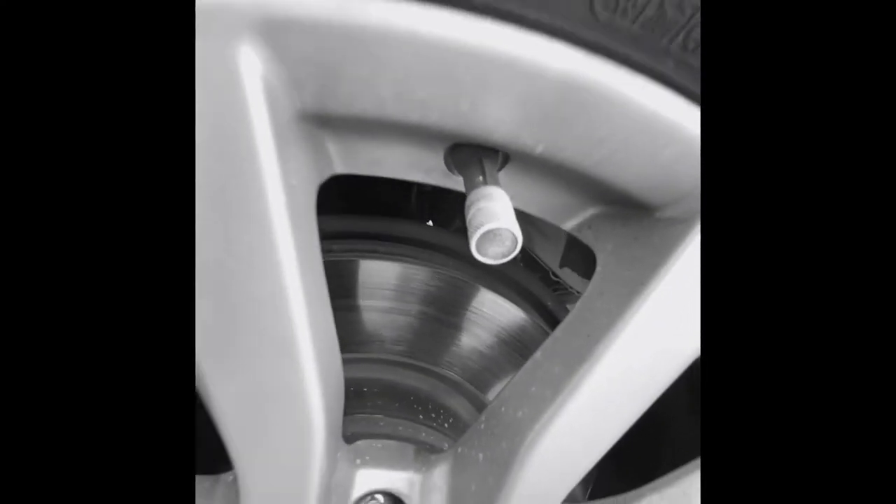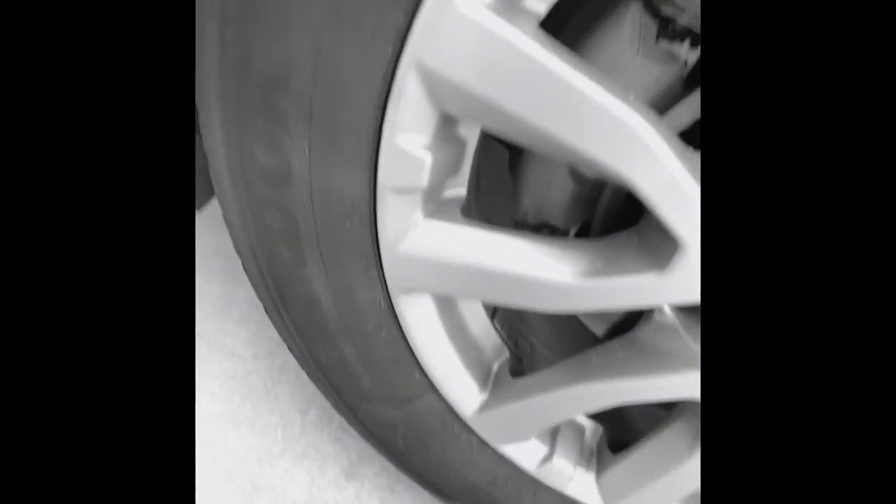Nitrogen inflated tires lose air three to four times slower than oxygen, promoting much better fuel economy and reducing wear and tear.